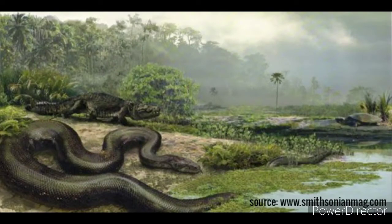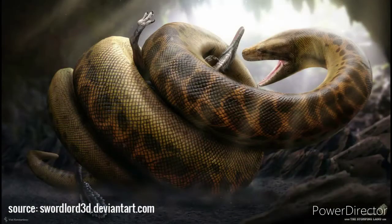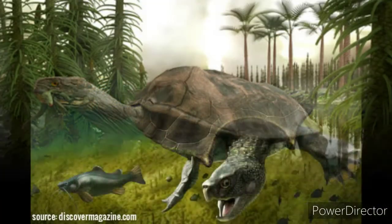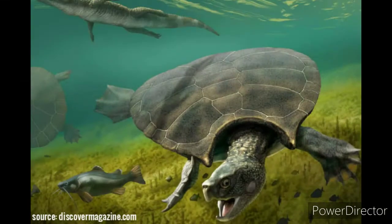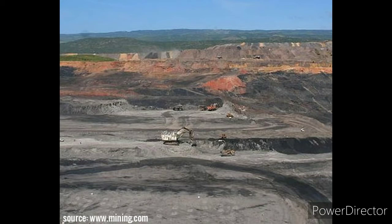Titanoboa was probably able to devour large prey. Giant turtles are still an object of discussion — some say that hard-shelled turtles this snake could not consume.